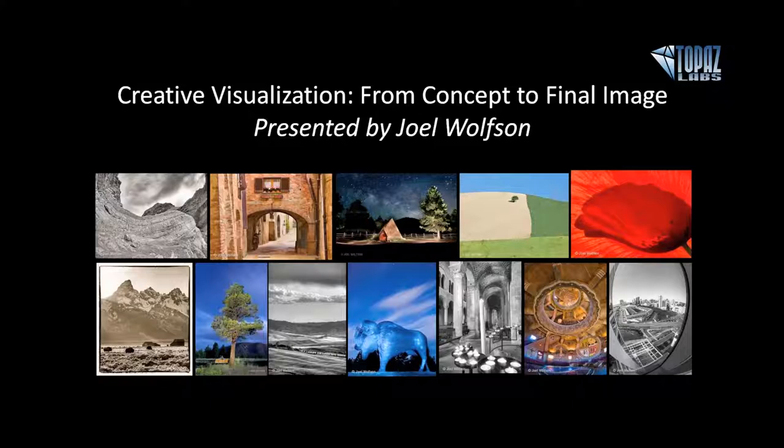Joel is going to be integrating Topaz plugins like Detail plus Photo Effects Lab with his Lightroom and Photoshop workflow, showing a more sensible and efficient system for the best possible output. Joel's roster of notable clients includes Newsweek, Houghton Mifflin, and corporate clients such as Apple, AT&T, 3M, and United Airlines. He's best known for his artistic images and workshops. I'll share his contact info at the end.